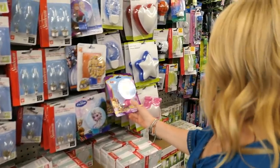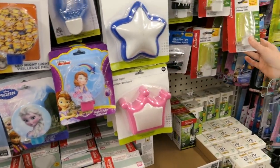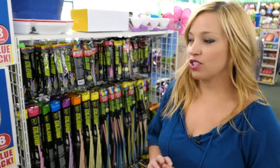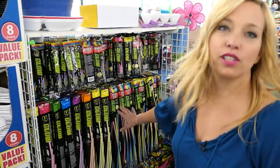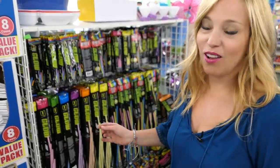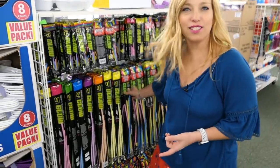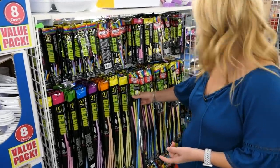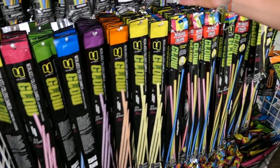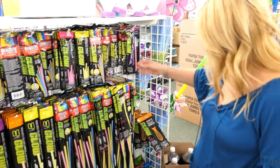On our last cruise on Carnival Miracle, they had this crazy deck party with glow sticks and glow wands, but they ran out of them and my son was all bummed. So now I'm always thinking about getting him some glow sticks and sneaking them into the suitcase. It looks like they have bracelets, necklaces, and plain old glow sticks here.